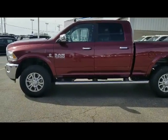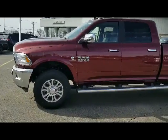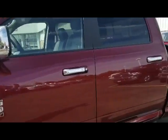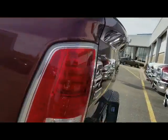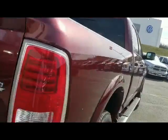Hi, it's Patrick J. from Frank Pochet Ram in Janesville with a quick video on the 2018 Ram 2500 Laramie. The Cummins diesel, red exterior color, keyless and turn-go, push-button start, backup camera and sensors, crew cab.